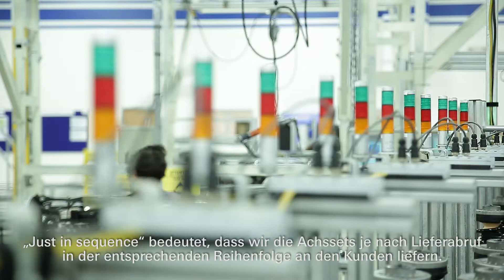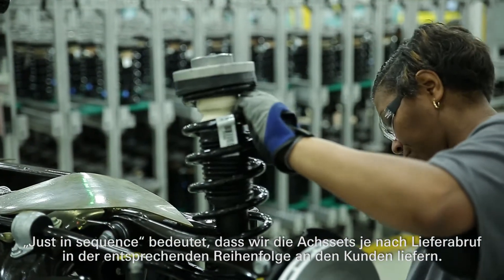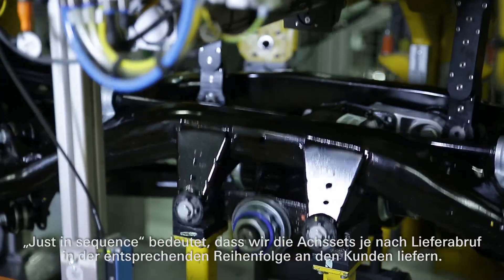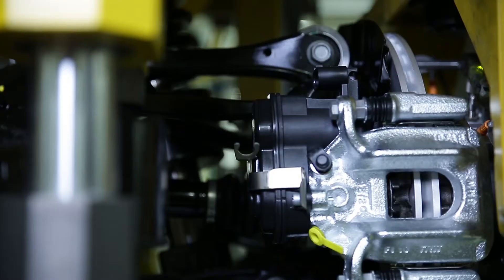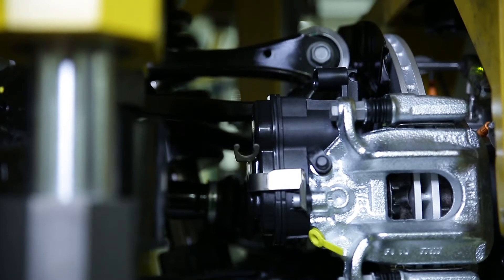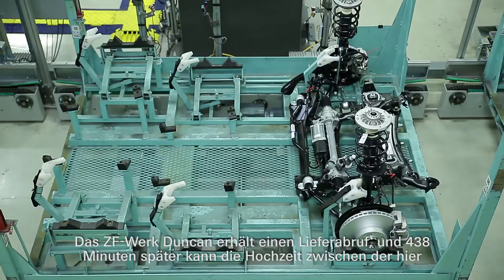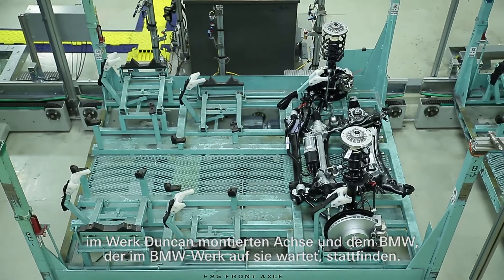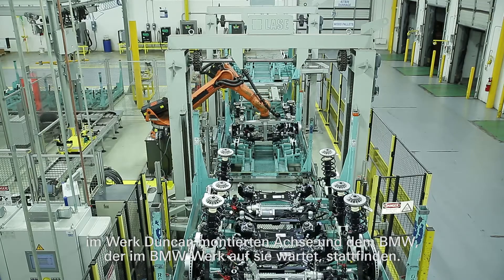Just-in-sequence means that we deliver the axle per the call-off of the customer in sequence to the customer. The ZF Duncan plant receives a call-off signal and 438 minutes later the axle assembled here in the Duncan plant will be married with the BMW at the BMW plant.